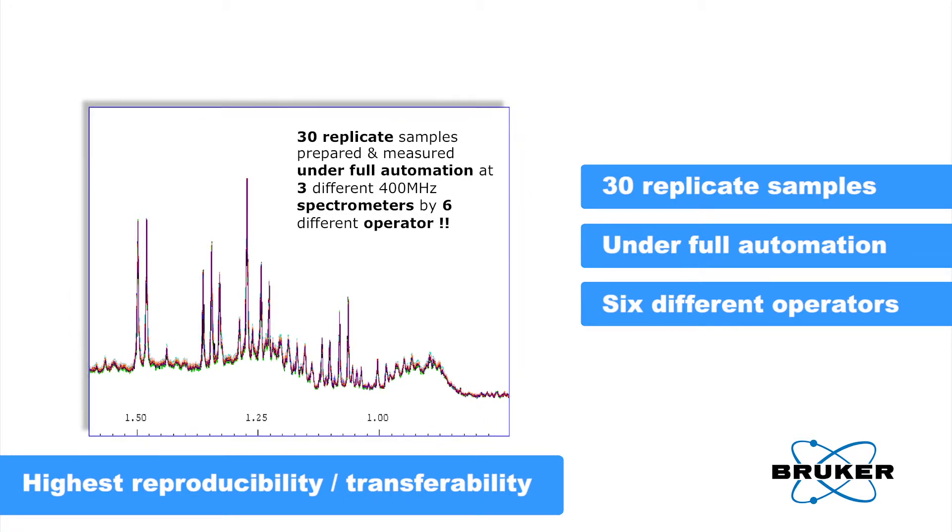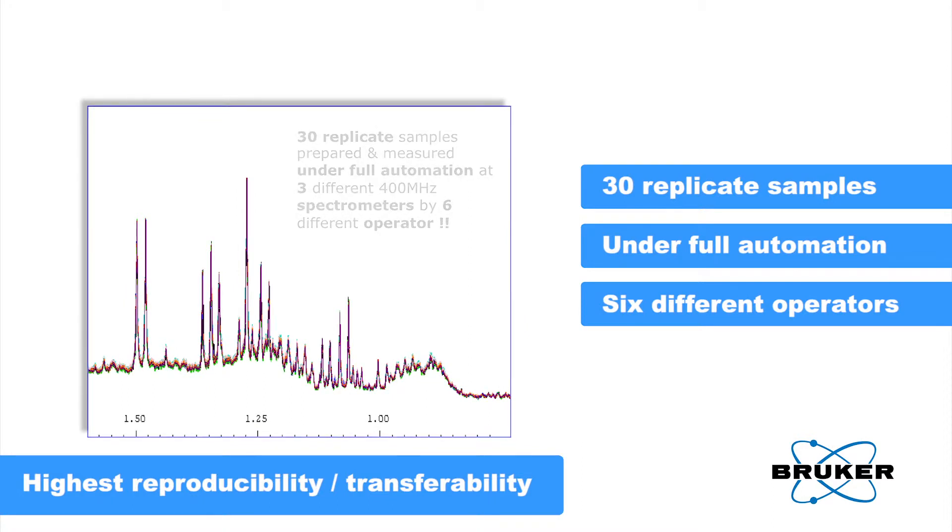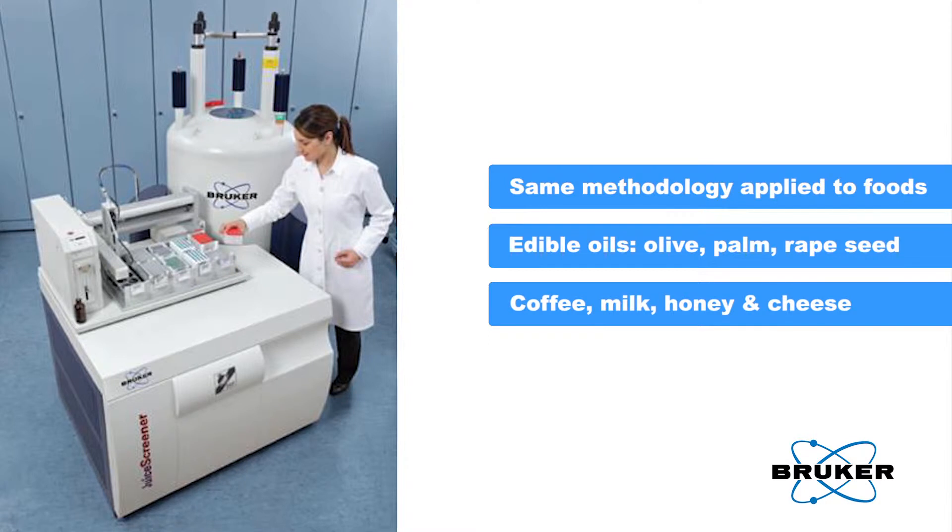It's a ready-to-use push-button system based on a 400 MHz NMR system. We started with juice and wine and we want to go further with other food materials like edible oil — for example olive oil, palm oil, sunflower — the major ones of course.